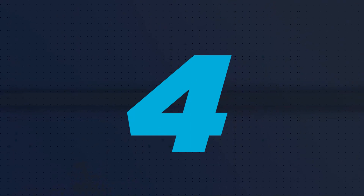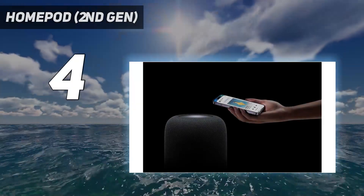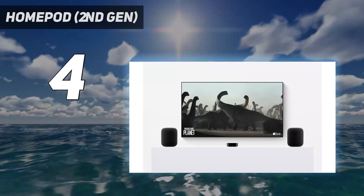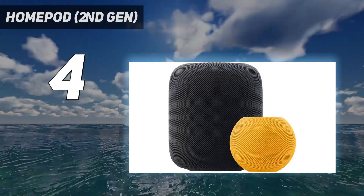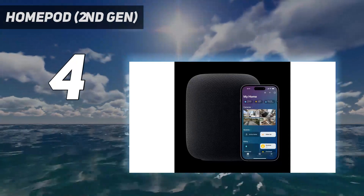Coming in at number 4: the HomePod 2nd Gen. The 2nd Gen Apple HomePod is the best smart speaker for HomeKit, booming with impressive sound and intriguing features like support for spatial audio, compatibility with Matter smart home devices, and Siri integration. As long as you're not an Android user, it may just be the smart speaker you're looking for.